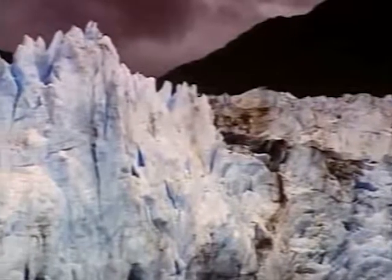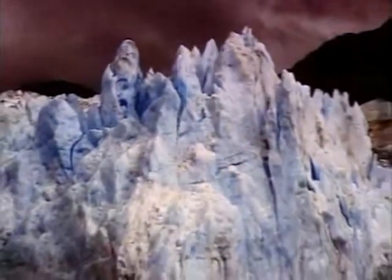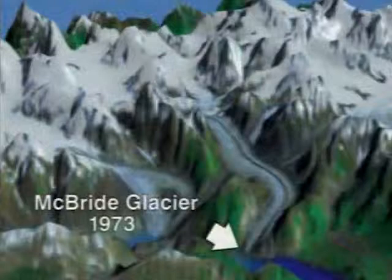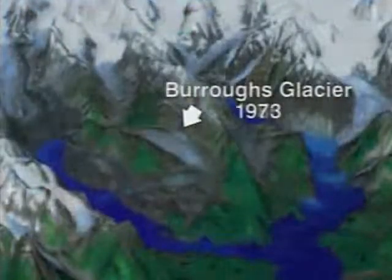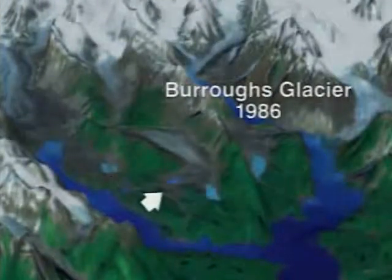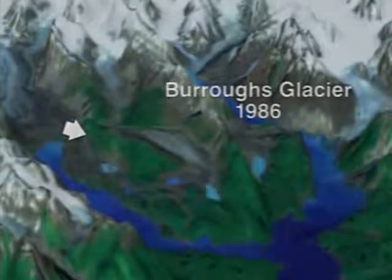McBride Glacier is the most active glacier in Muir Inlet. It is still receding, and over the last two decades has formed an impressive inlet. As recorded by satellite data, the terminus of the McBride Glacier retreated almost three kilometers between 1973 and 1986, and the nearby Burroughs Glacier shrank considerably, filling lakes with its meltwater. Note the increase in the amount of vegetation in the vicinity of Burroughs Glacier in 1986. The Burroughs is now a dying ice field, having been cut off from a source of nourishment.